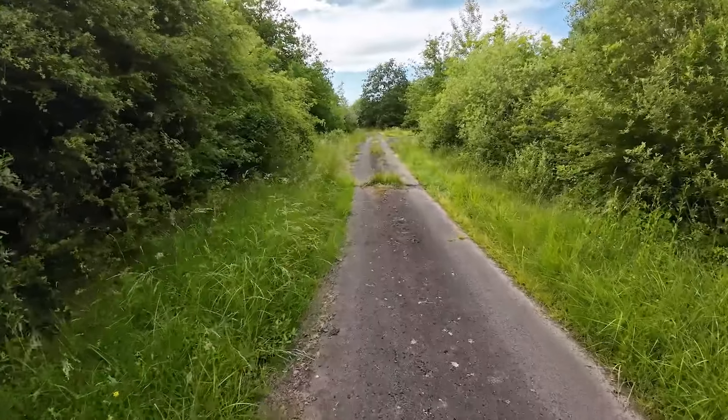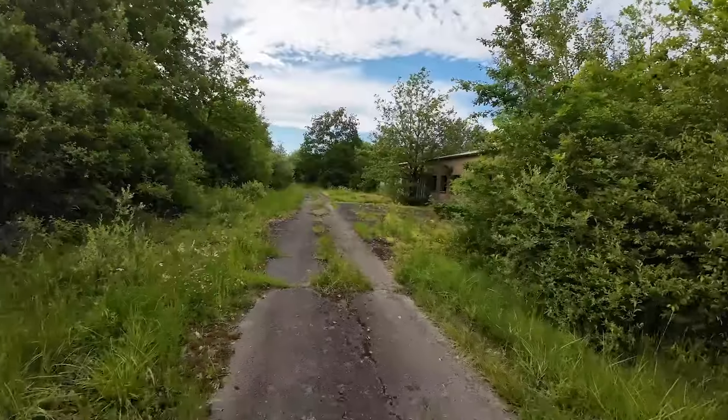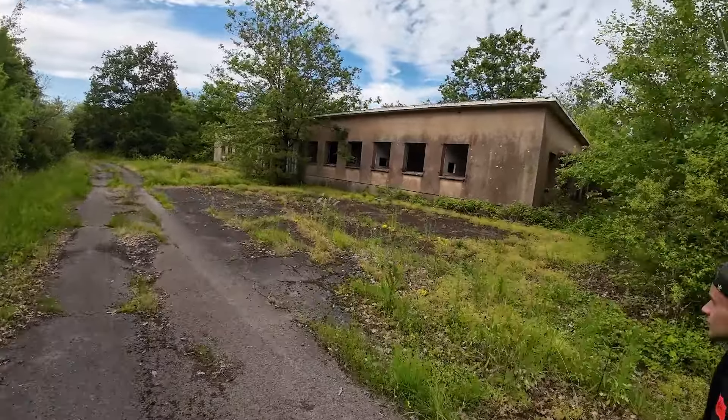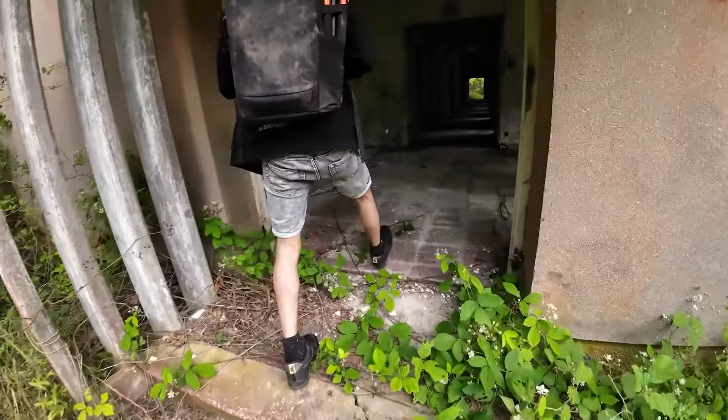First, we head into the forest where airplanes would have been stationed. All the doors and windows are missing, resembling more of an empty shell.